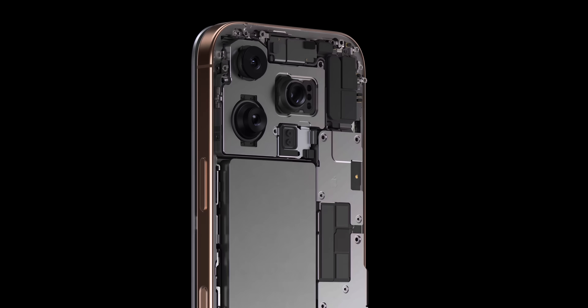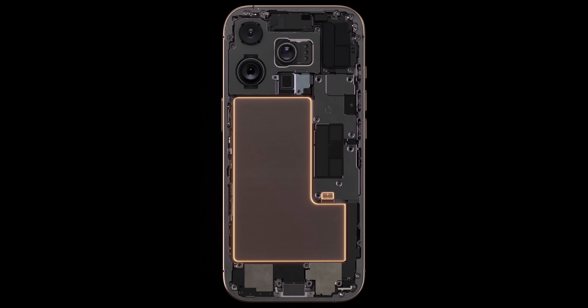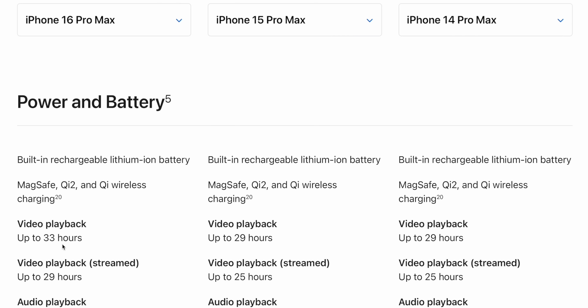Overall, that should equate to a phone that uses less battery and produces less heat. And when you add Apple's upgraded battery technology — battery optimizations, larger batteries, advanced power management, and the remarkable efficiency of Apple Silicon — that's how you get to that increased battery life figure Apple is quoting for the iPhone 16 Pro.